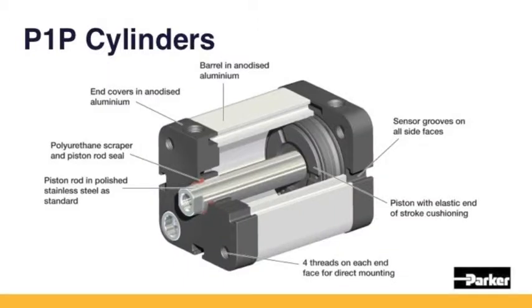The front and rear end caps are in anodized aluminium as well as the body extrusion. The piston rod is in standard steel as standard. The front and rear faces of the P1P enable simple and adapted mounts for the majority of applications.